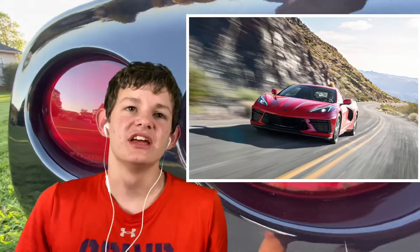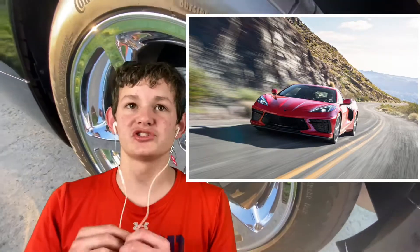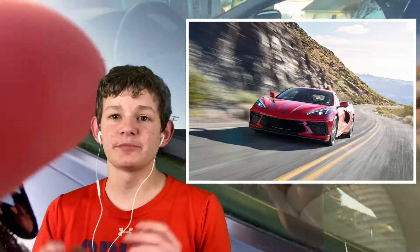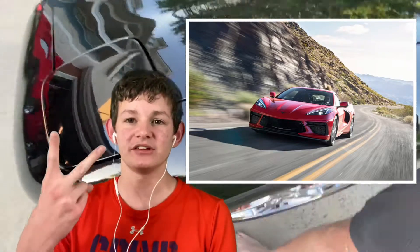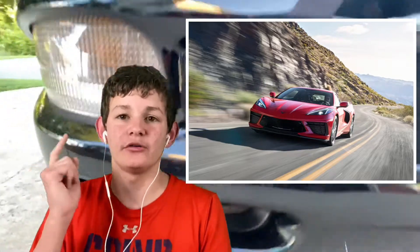For number four on the list, we have the 2020 Chevy Corvette C8. The C8 has been out for a couple of months now — it was first unveiled last year in June. I think it's probably one of the craziest looking Corvettes. I love how it's finally mid-engine, and the craziest thing is it has both rear and front storage. It does zero to sixty in 2.8 seconds, has a top speed of 180 miles an hour, and it starts at sixty thousand dollars.